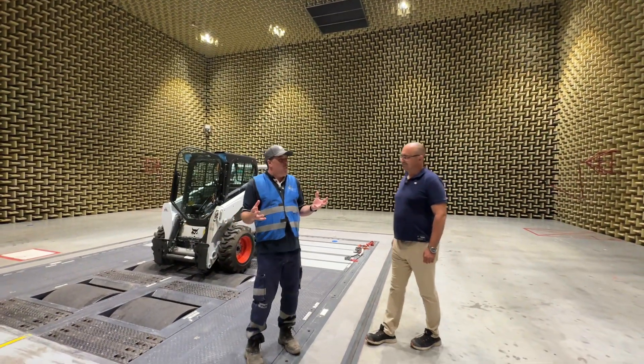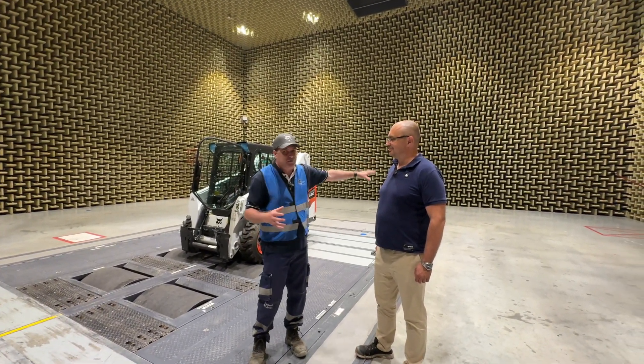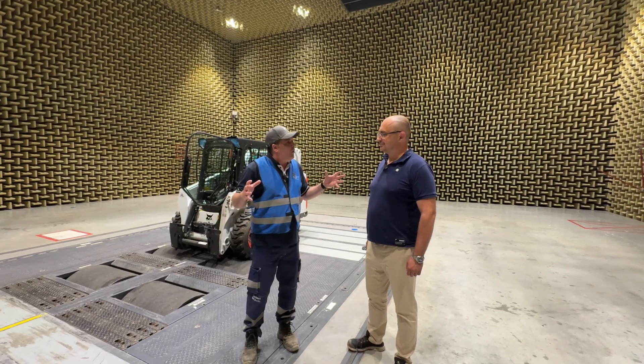This is so weird. I'm shouting at the top of my voice, there's no echoes, there's nothing. There are microphones over here and there. Wow.